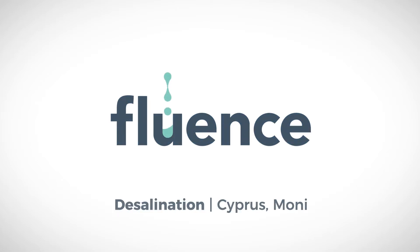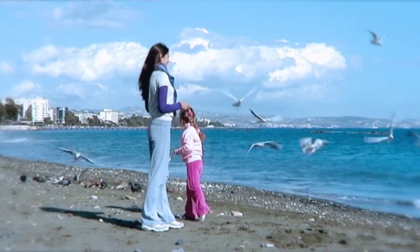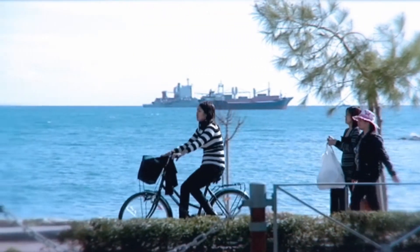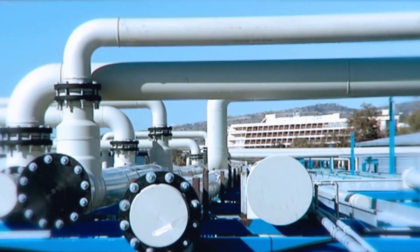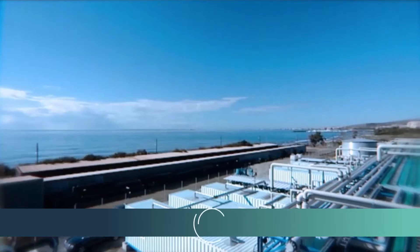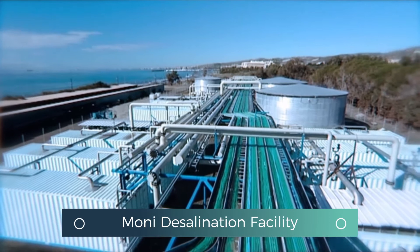The city of Limassol, with a growing population, a burgeoning tourist industry, and an increasingly severe water shortage. When the Cyprus Water Authority decided to tackle this problem, it called on subsea infrastructure and Fluence. With years of experience, Fluence provided an innovative solution: a seawater desalination plant at Moni, then to be a temporary facility.